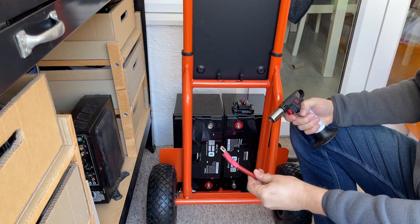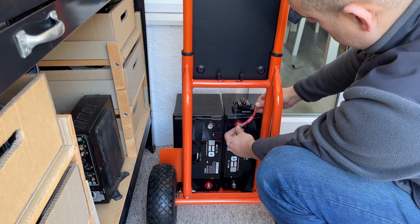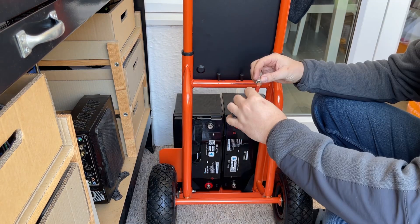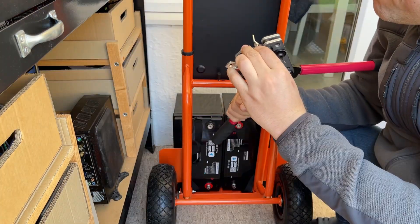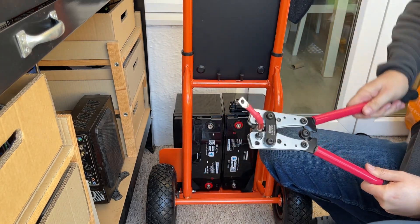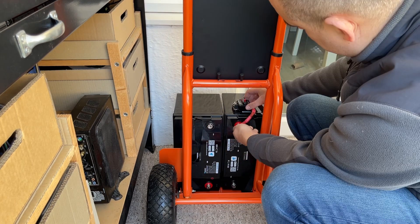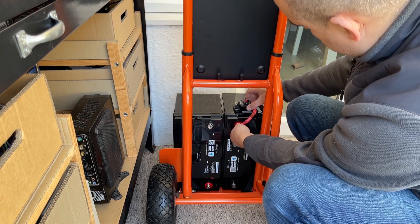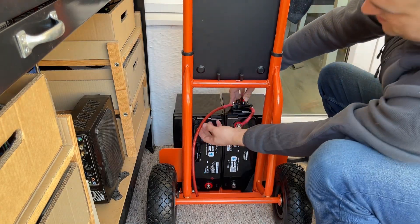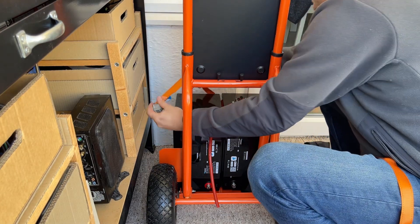Why not just use traditional petrol or diesel generators? The answer is that these generators are not always the best solution for all circumstances. They must be positioned in an outdoor location with proper ventilation and are not as easily transported as this one. As a result, there is a demand for mobile power sources that can be utilized in a wider range of locations, even when fuel generators are present.